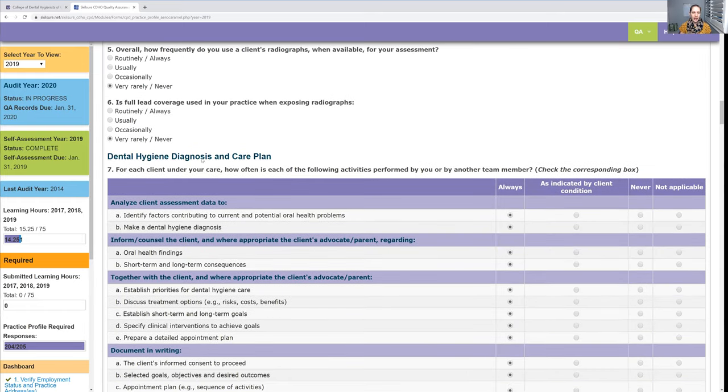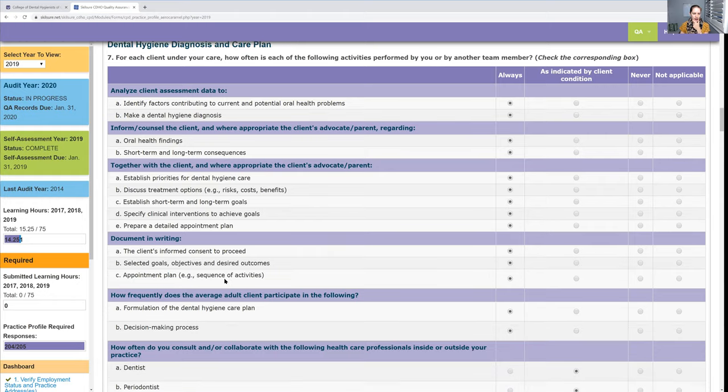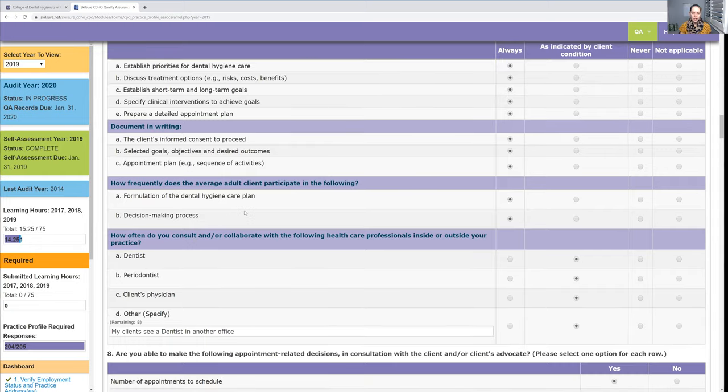The dental hygiene care plan and diagnosis was kind of hard for me to answer. For every client, do I do all of this? Yes, I do. You talk about the next appointment, what you want to establish — like 'you're brushing once a week, let's move that up to three times a week.' So yes, those I do at every appointment.